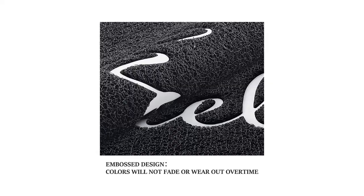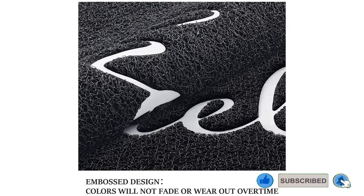Pros: features minimalist welcome message on it, made of premium-grade durable PVC, effectively traps dirt and debris, easy to clean. Cons: has poor moisture absorbency.